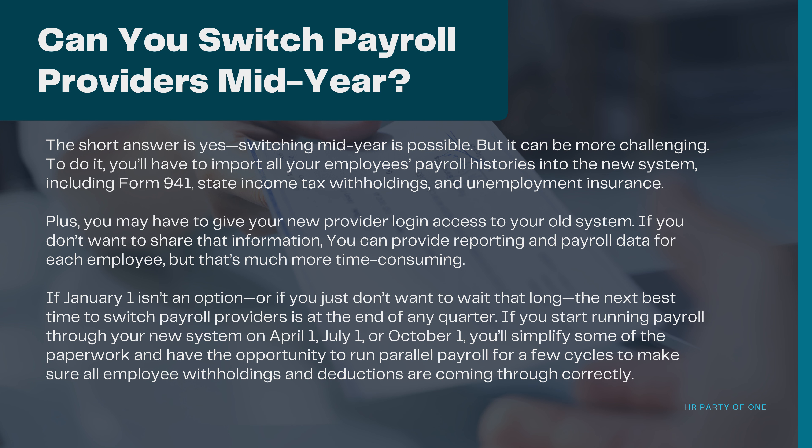If January 1st isn't an option, or if you just don't want to wait that long, the next best time to switch payroll providers is at the end of any quarter. If you start running payroll through your new system on April 1st, July 1st, or October 1st, you'll simplify some of the paperwork and have the opportunity to run parallel payroll for a few cycles to make sure all employee withholdings and deductions are coming through correctly.